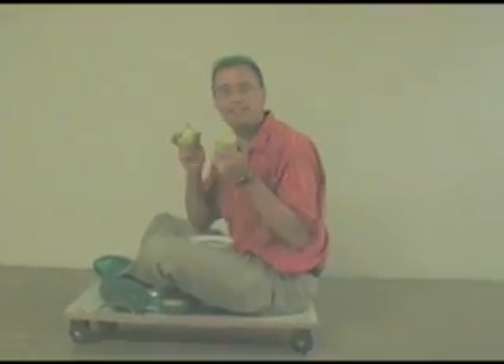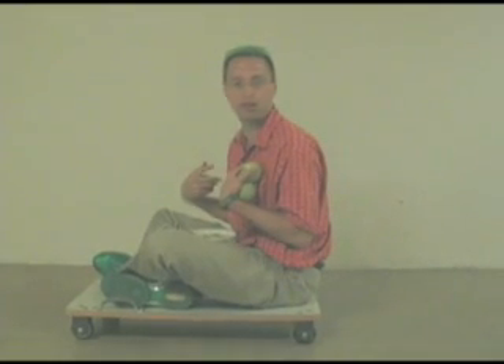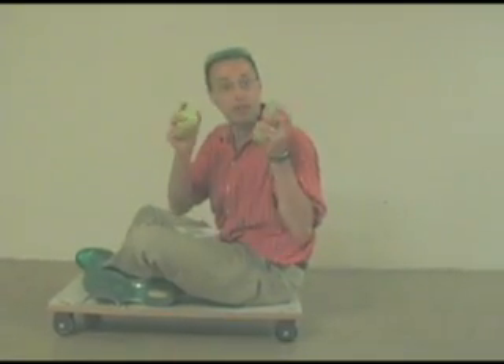This doesn't just work with heavy things. We can take lots and lots of light things and throw them really fast, and they should push back on me as I push forward on them, and I should still fly backwards. Unfortunately, the question becomes can I throw them fast enough, or basically push on them hard enough, to make myself go backwards? They're pretty light, so maybe not. But let's give it a try.